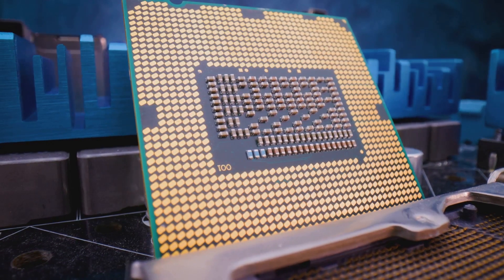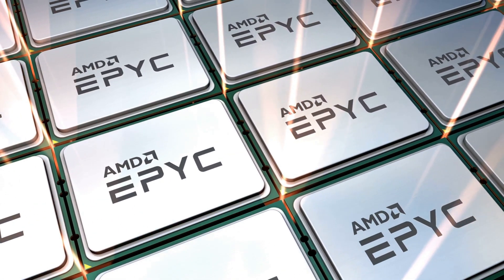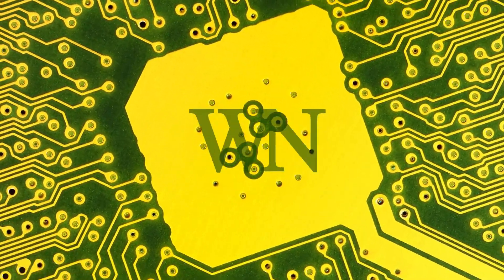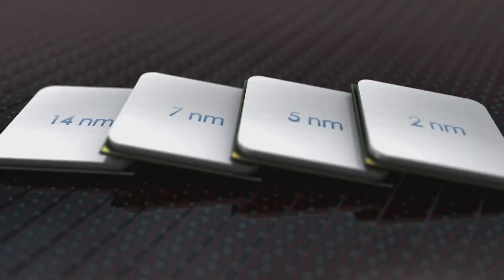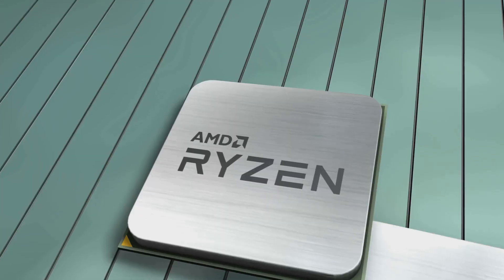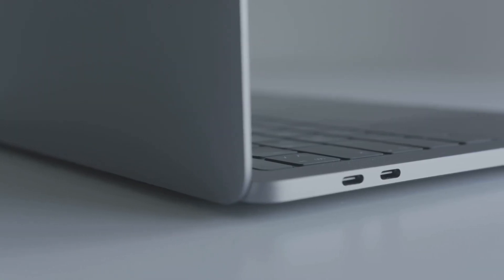So, what's the big deal with this chip? The Ryzen AI5 330 is AMD's answer to the future of computing, where AI is baked right into the silicon. We're talking about a processor with one performance core and three efficiency cores, all built on advanced 4nm technology. That means better multitasking, smoother performance, and longer battery life, especially for slim laptops and ultrabooks.